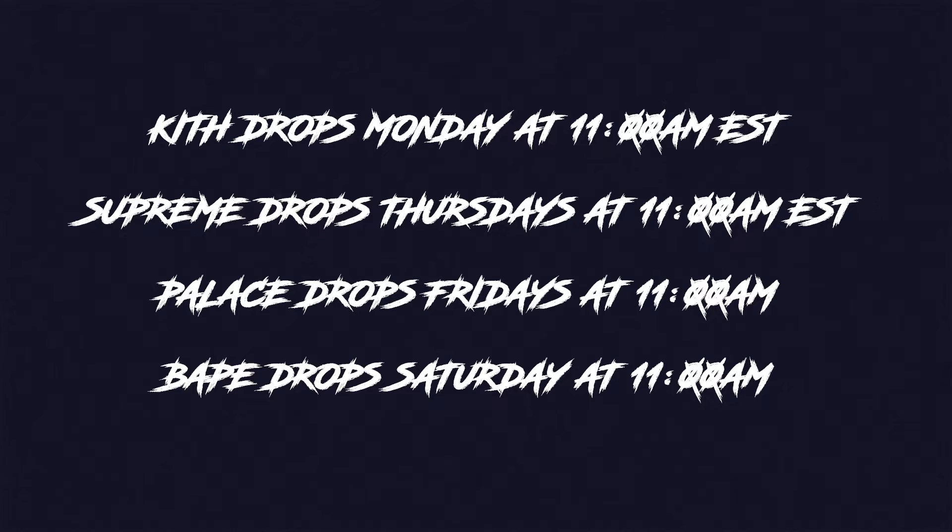Now this one isn't as simple as the raffles, because it depends on various things, like whether stores release and drop it in-store or online, the different dates, the different times. For example, Kith drops on Mondays at 11 a.m. Eastern Standard Time. Supreme drops on Thursdays at 11 a.m. Eastern Standard Time. Palace drops on Fridays at 11 a.m. Eastern Standard Time. And BAPE drops on Saturdays at 11 a.m. Eastern Standard Time. So make sure you take a screenshot of this so you know exactly when everything drops.